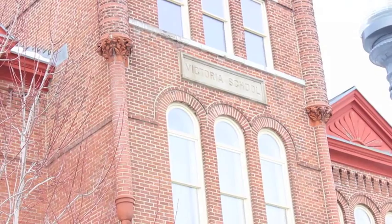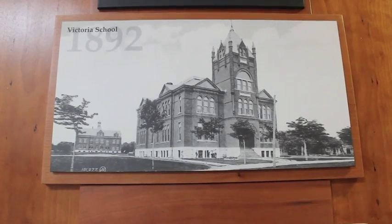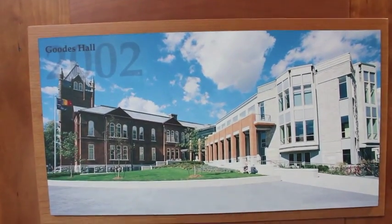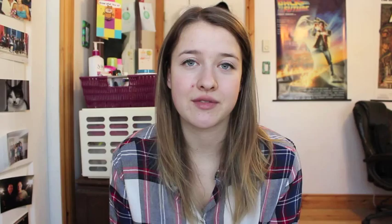The original Victorian schoolhouse was built in 1892 for Canada's 25th birthday, but it wasn't until the 1990s that Queen's purchased it, and then in 1999 it was named Goods Hall and turned into the Queen's School of Business. Here I have a picture of the original schoolhouse, then a picture of the first renovation that was completed, and then a picture of the second renovation completed in 2012 — the newest section of the building.